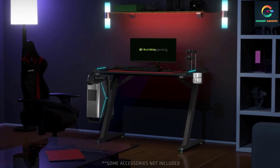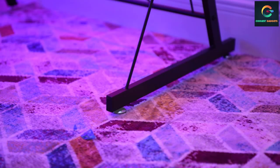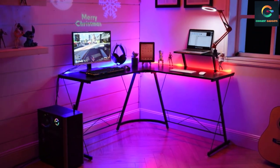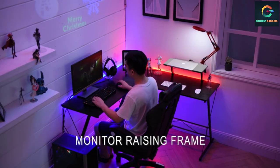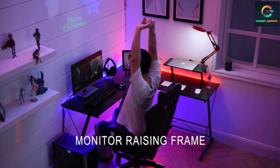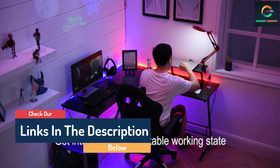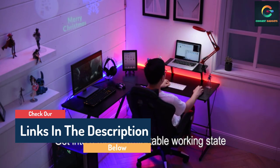Hello guys, today in this video we are going to help you find out the best gaming desks on the market. I made this list based on my personal opinion and tried to list them based on their quality, durability, customer reviews, and more. If you want to see their price and find out more information about them, you can check the links in the description below.